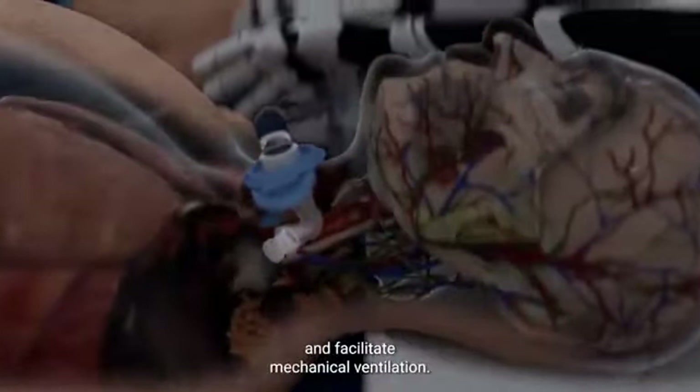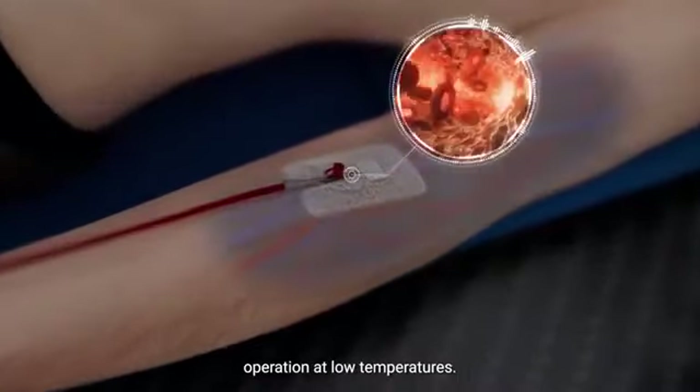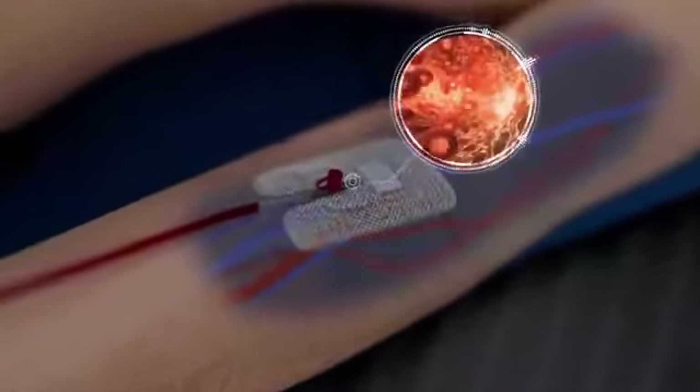Both patients undergo tracheotomy with a tube inserted into the trachea to provide respiratory support and facilitate mechanical ventilation. Our proprietary artificial plasma solution is administered to both the recipient and the donor. This solution is designed to keep the brain and body oxygenated, prevent clotting, and allow for safe operation at low temperatures. The recipient's head and the donor body are cooled to approximately five degrees Celsius to reduce potential brain damage during the detachment.